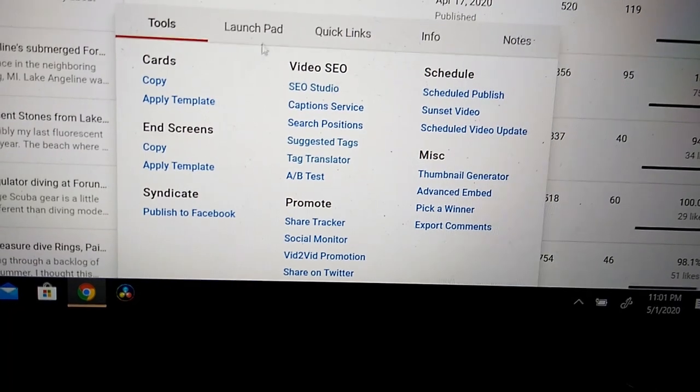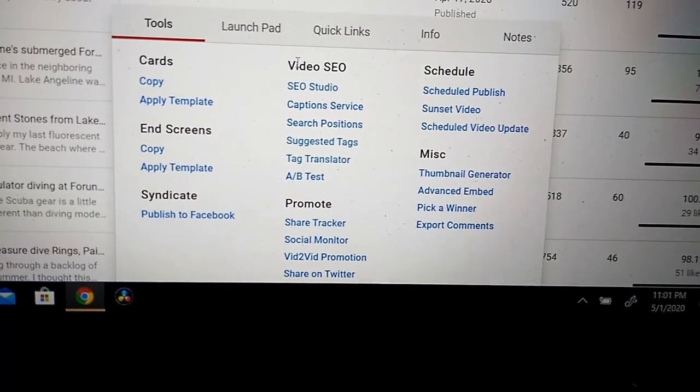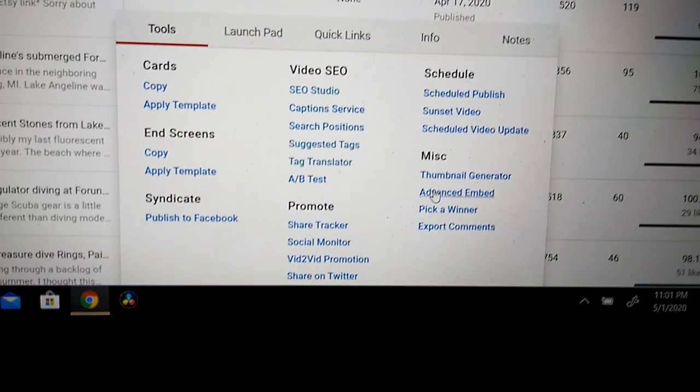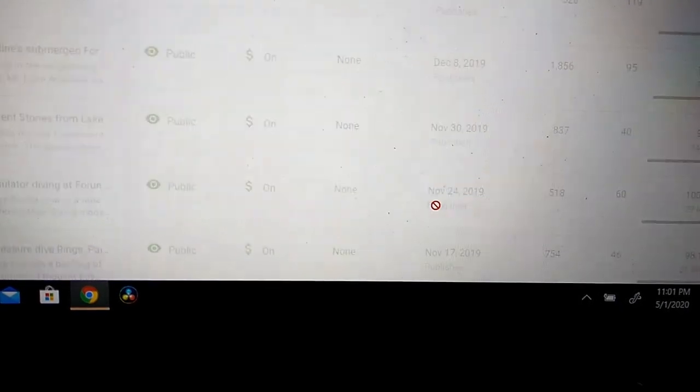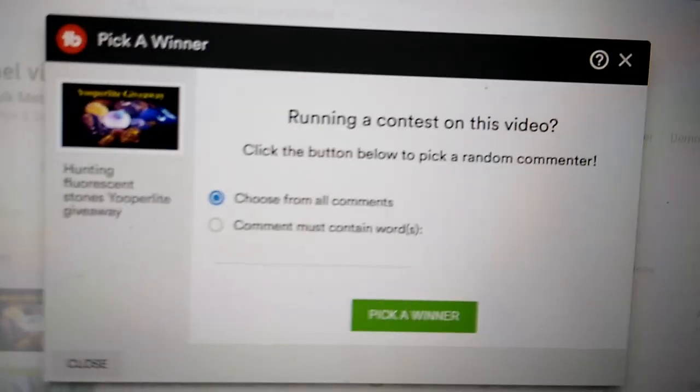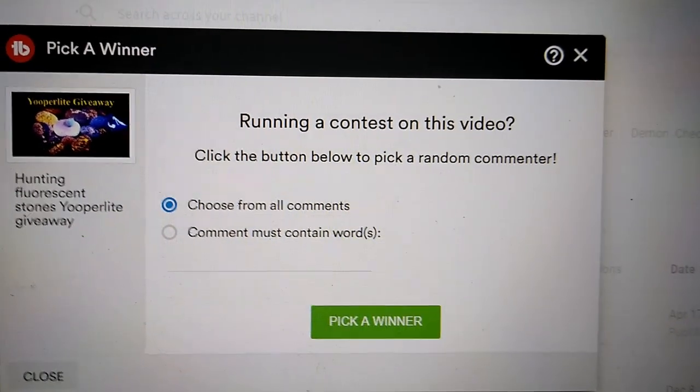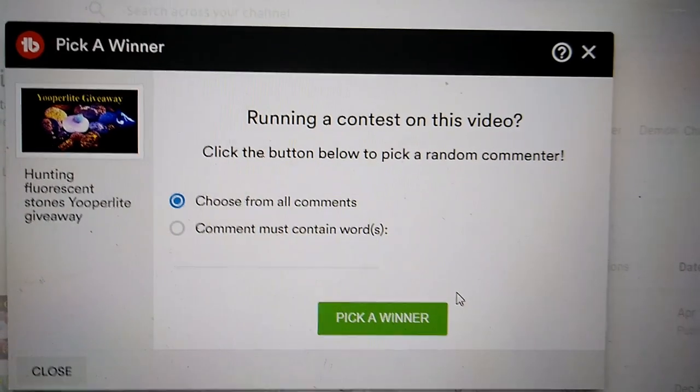It has cards, end screen, syndicate — if you're a content creator you might like to look into TubeBuddy. So under miscellaneous we have 'Pick a Winner.' I click that. Now the menu says 'Running a contest on this video — click the button below to pick a random commenter.' So there we are.